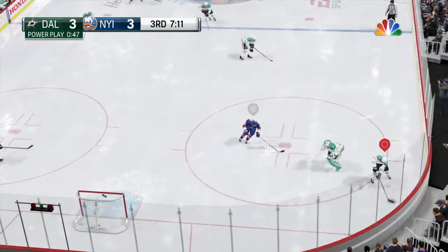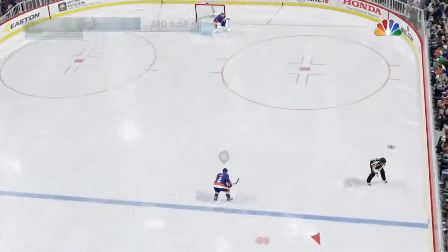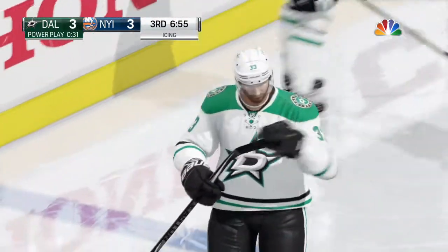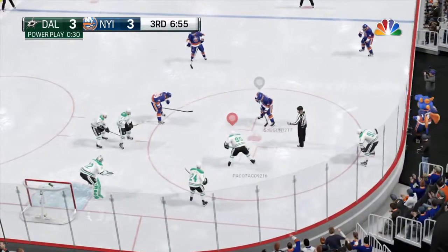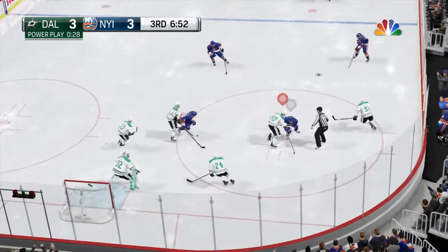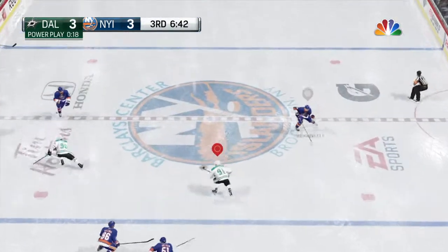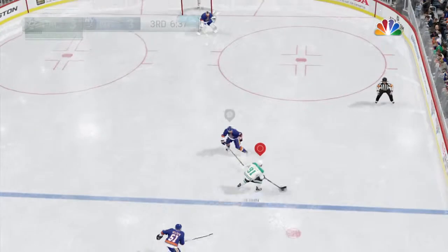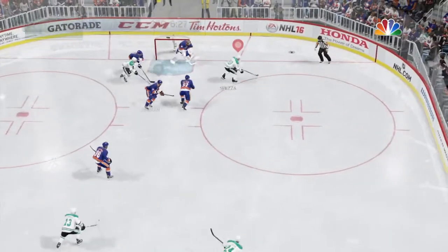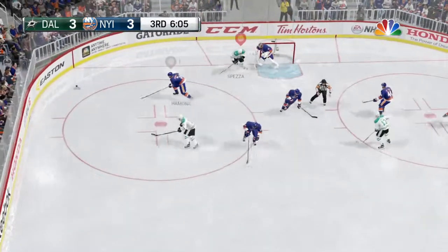Dallas has it in the defensive zone — pass off the woodwork to Goligosky, and he keeps it going out of his own end. That one fired down. The defense will win the race and icing is called. Under seven minutes remaining in the third. A hockey game is a game of lead changes — this one now is even. The Islanders' penalty kill has gotten a workout but still perfect.